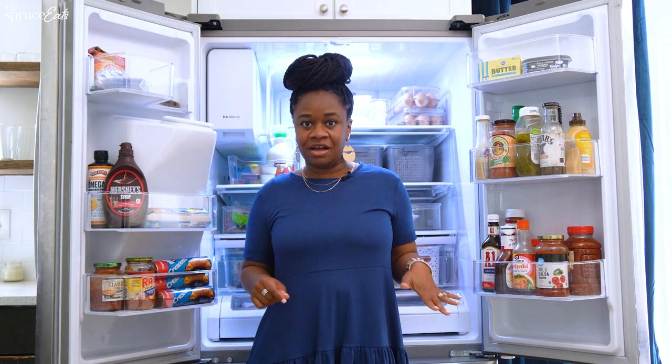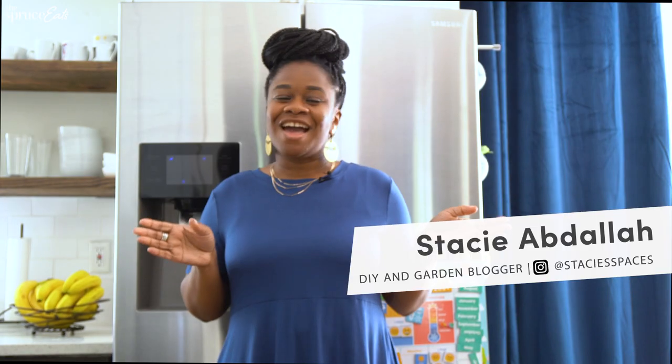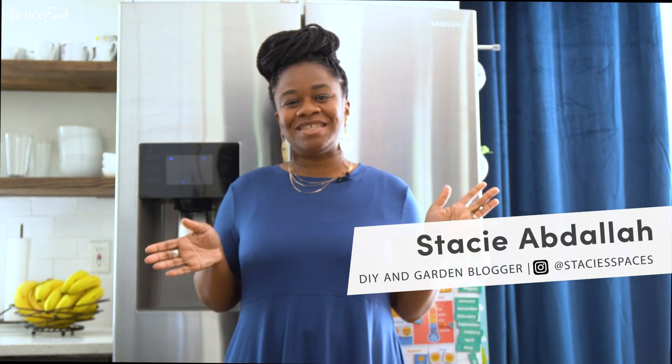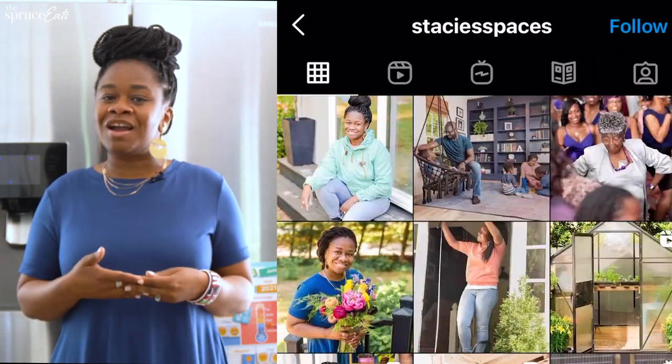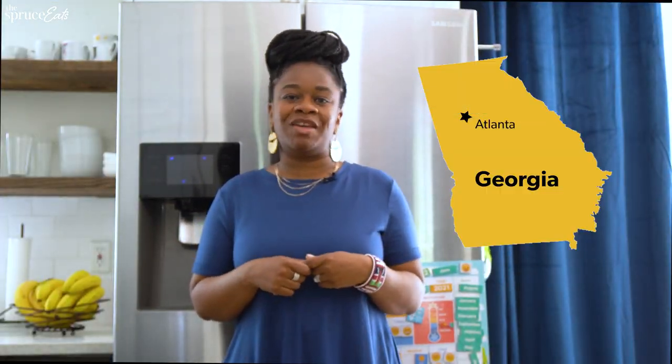It's hard to keep popsicles in this house with the men that I live with. I think I might have to start hiding them in my garden freezer. Hey guys, I'm Stacy from Stacy's Faces. I am a DIY home and garden blogger, mom of three, wife to one, and I live in the suburbs of Atlanta.